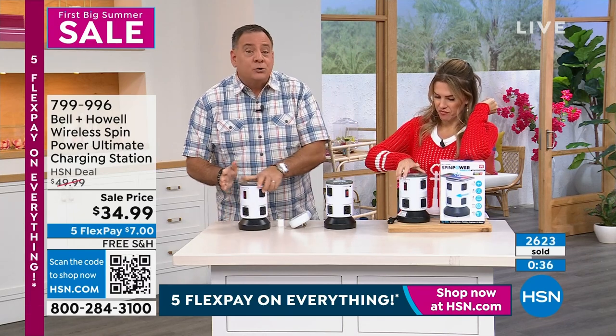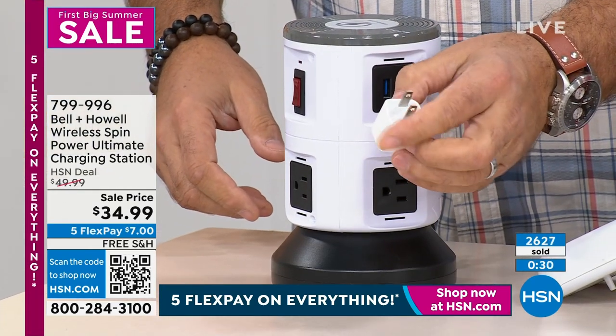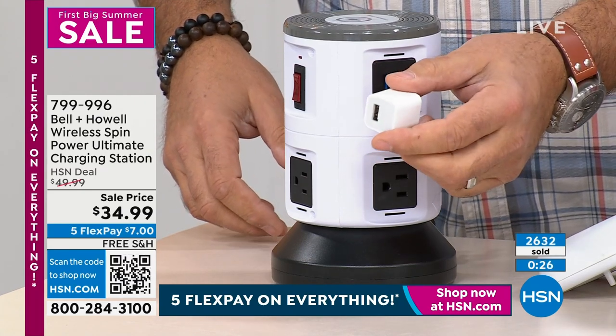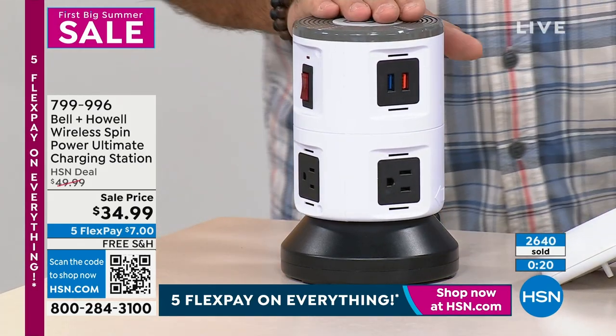You're getting the built-in Qi charger, which alone by itself is worth more than this whole thing. Plus you're getting all the USB outlets that are 2.0 USB chargers, not 1.0. A lot of people out there have those little tiny bricks left over from their cell phones — those are like one-amp chargers. You'll be there for 12 hours trying to get your phone charged. You definitely want something like this that's going to do it quickly.